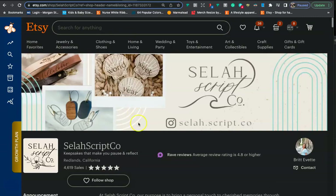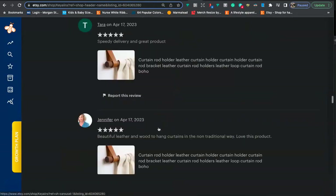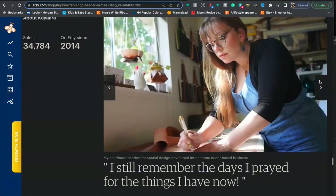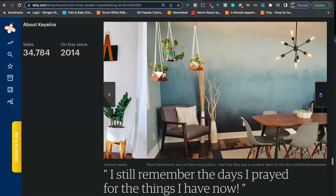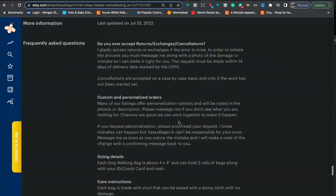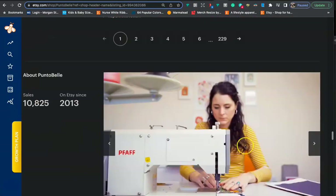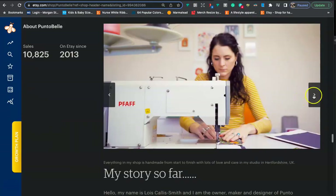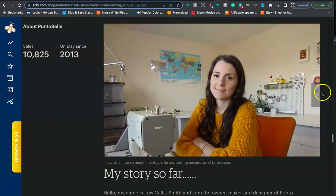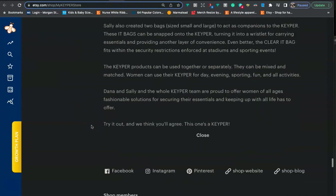You can also spy on other shops in your niche to see what they're doing for their About Me. Here we can see a seller showing the process of how her products are made. And this one is showing knitting, sewing, or designing on the computer — showing the process of how the products are made. For the most part, I think you're doing a really good job with your About Me.